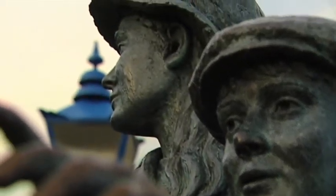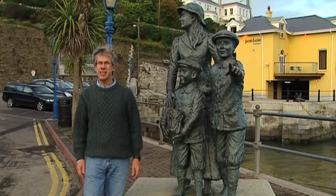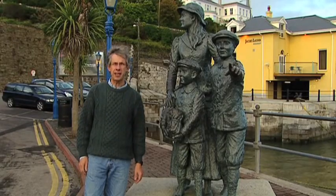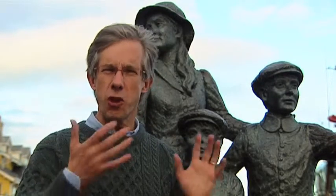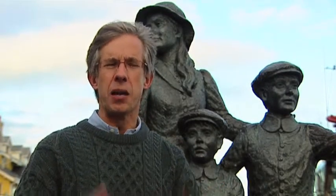This is a statue of Annie Moore. She was only 15 when she emigrated from Cove in 1892. She was the first person to enter America through Ellis Island. And if you happen to visit Ellis Island in New York, you'll see another statue of Annie Moore there — but this time it's her arriving. I think this is a wonderful link between the Irish emigrant and the United States.